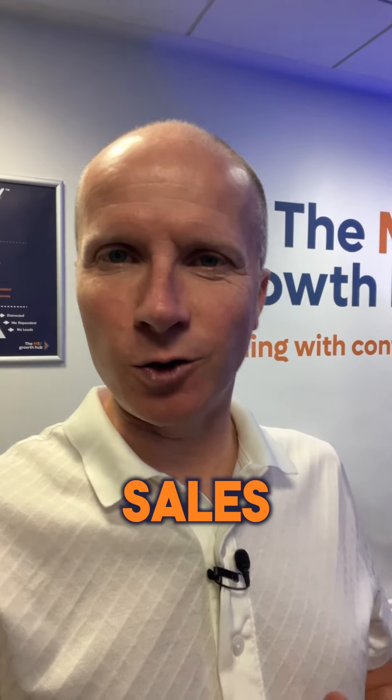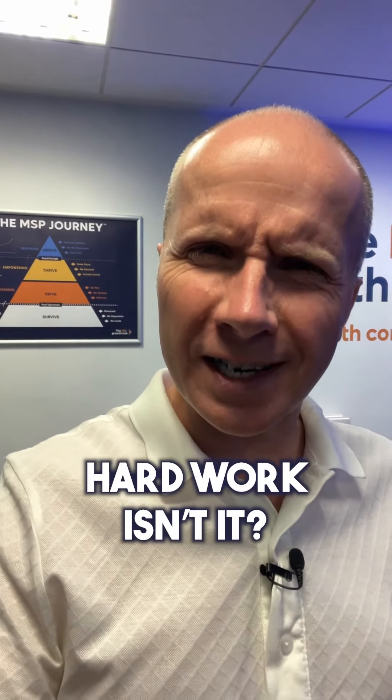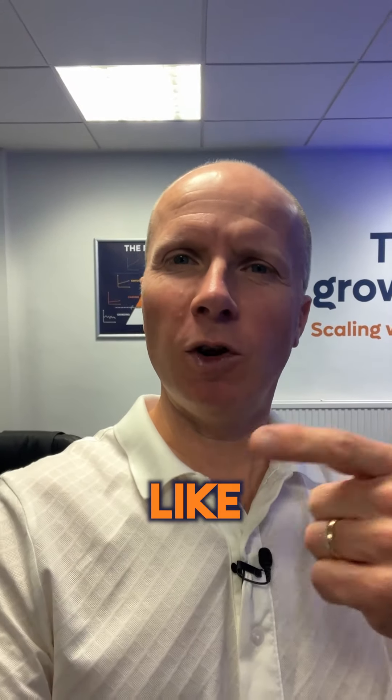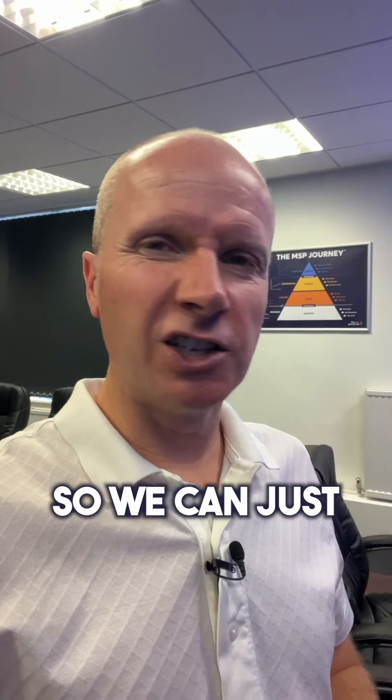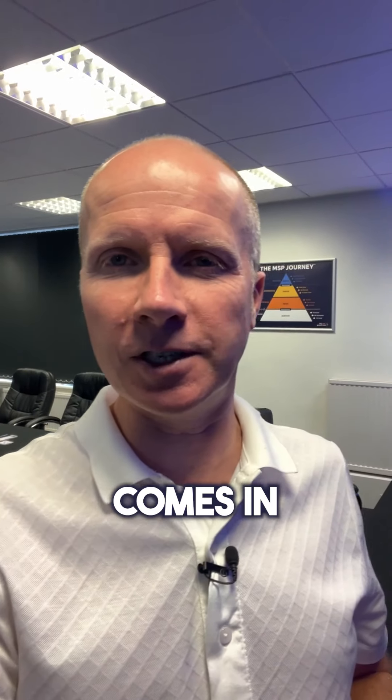Let's spend a couple of minutes just talking about sales in your MSP. Hard work, isn't it? How do you get people to know, like, and trust you really quickly? Is there a silver bullet that we can use so we can just press a button and all of a sudden new, fresh business comes in?